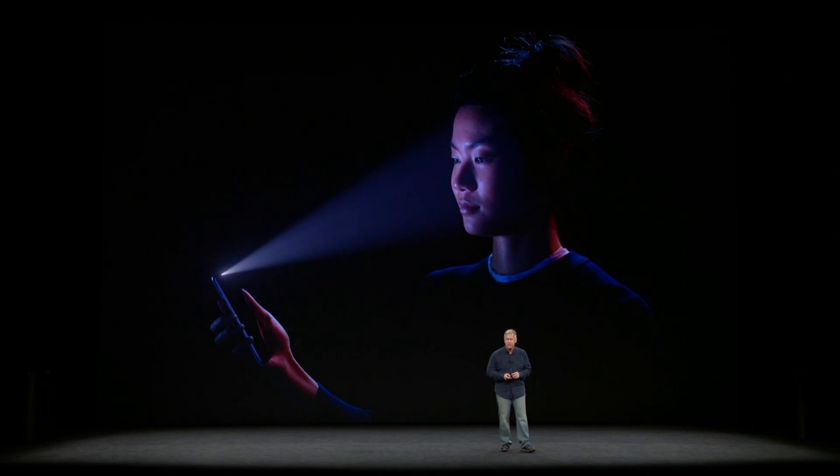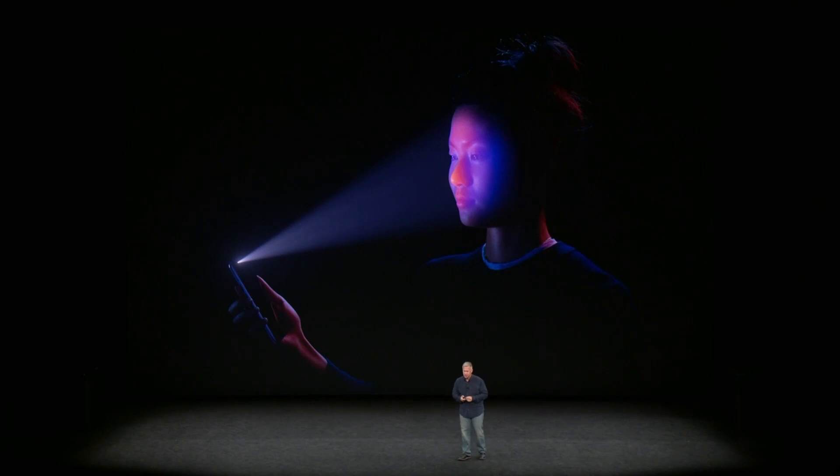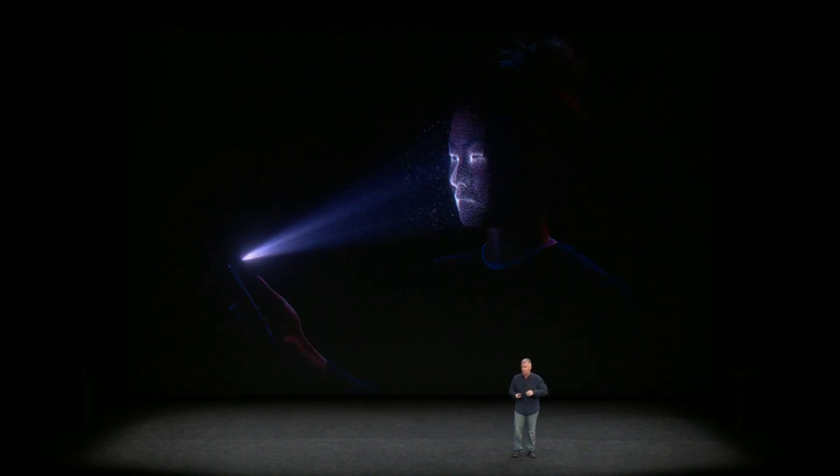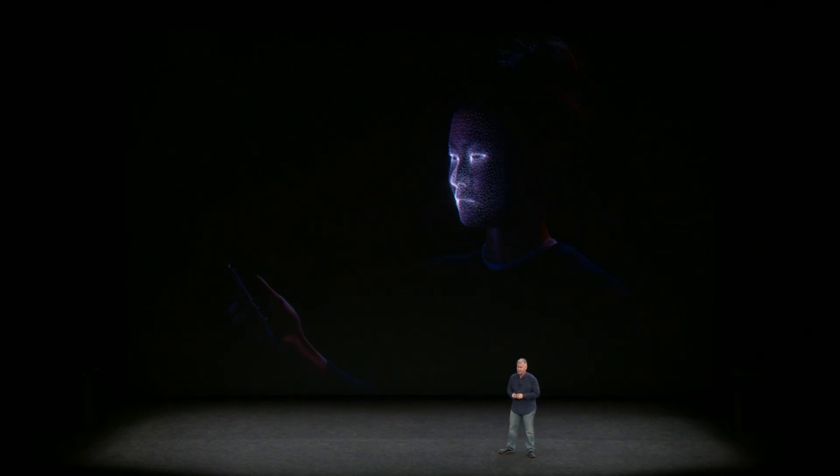Here's how it works. Every time you glance at your iPhone X, it detects your face with a flood illuminator, even in the dark. The IR camera takes an IR image. The dot projector projects out over 30,000 invisible IR dots. We use the IR image and the dot pattern, and we push them through neural networks to create a mathematical model of your face.